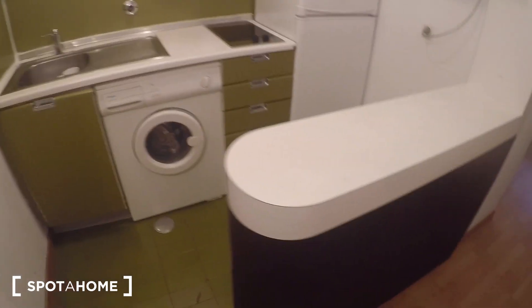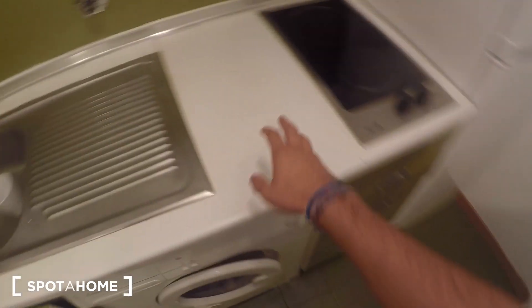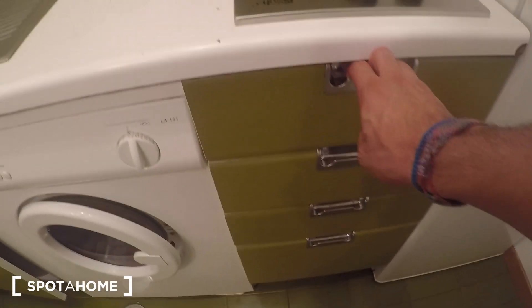Next we have the kitchen, which is an open kitchen so you can show your skills while cooking. You have this surface where you can peel your food, the stove to cook, the sink, the washing machine, a space here for the rubbish, and these cupboards where you can store your stuff.